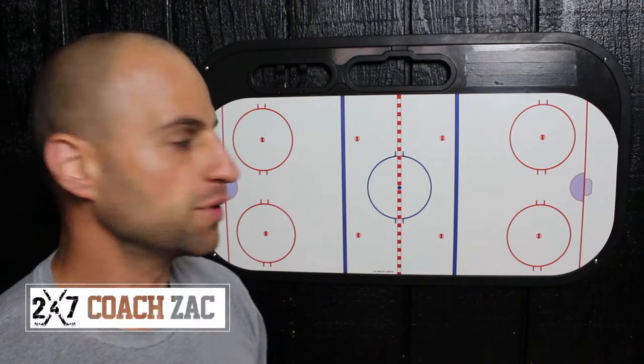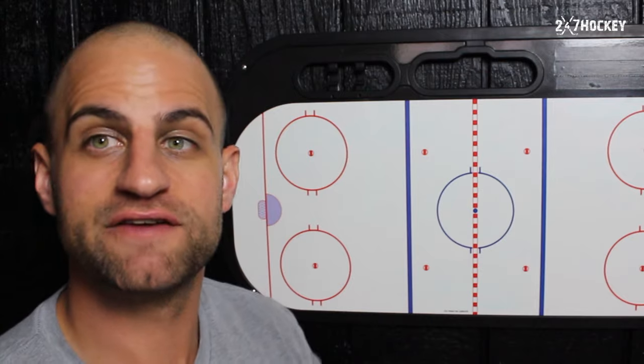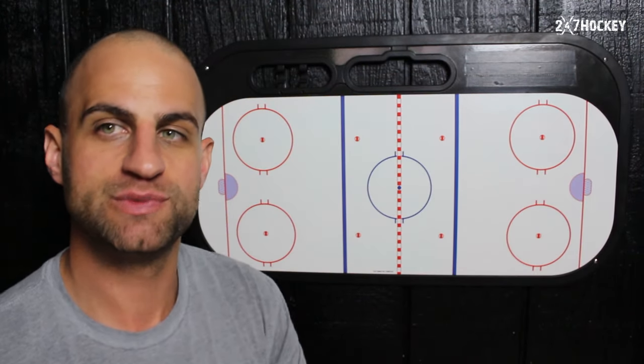In this video we're going to go through three mistakes that defensemen make in the defensive zone in front of their own net. I'm going to walk you through these three mistakes and then what you should be doing instead.